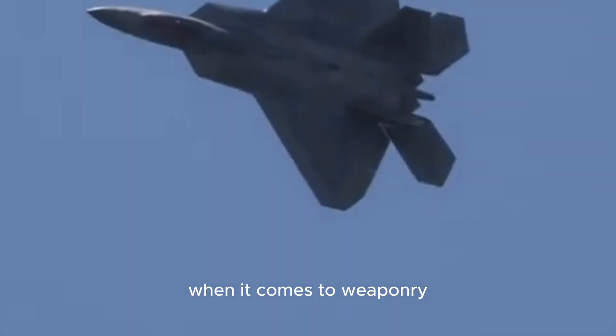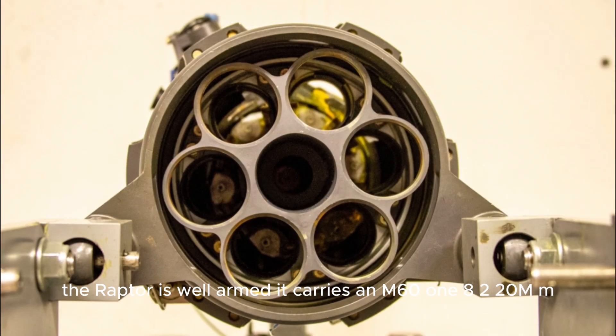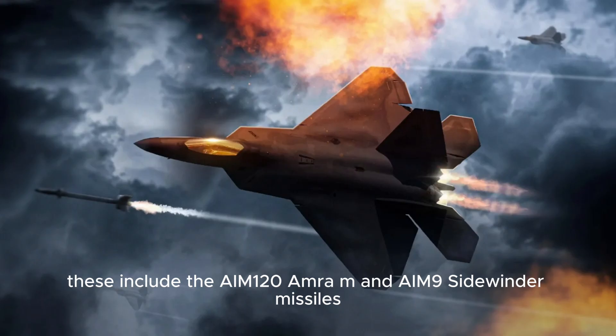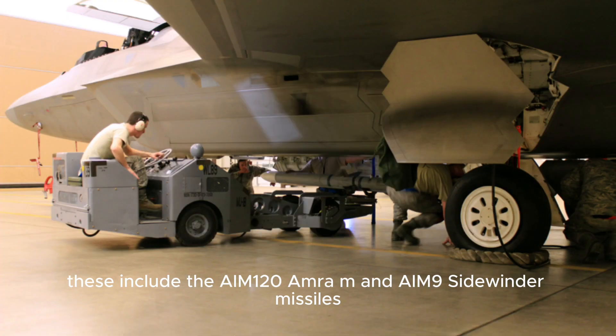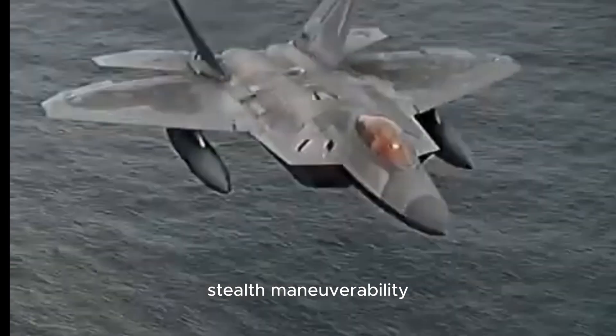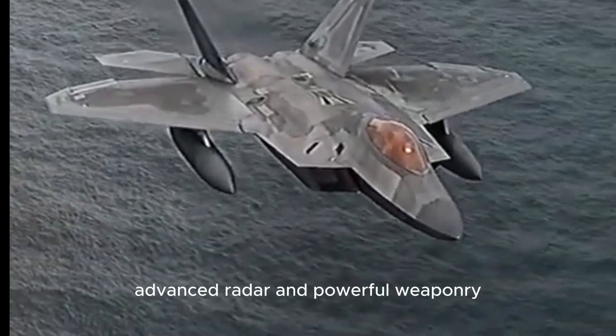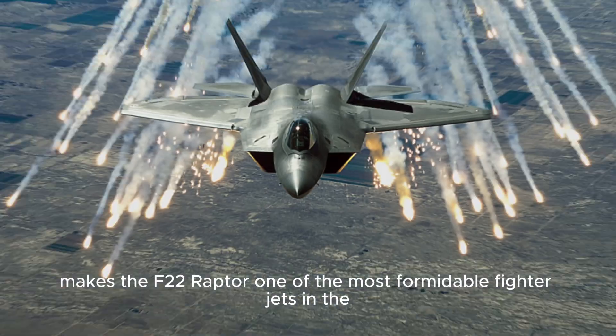When it comes to weaponry, the Raptor is well-armed. It carries an M61A2 20mm cannon for close-range engagements, and it can also hold up to eight air-to-air missiles, including the AIM-120 AMRAAM and AIM-9 Sidewinder missiles, which are renowned for their precision and firepower. This combination of speed, stealth, maneuverability, advanced radar, and powerful weaponry makes the F-22 Raptor one of the most formidable fighter jets in the world.